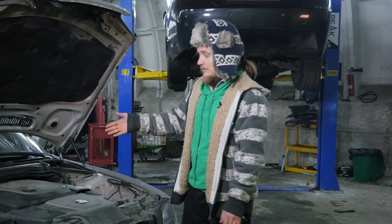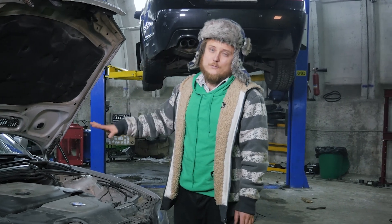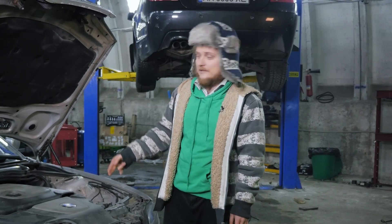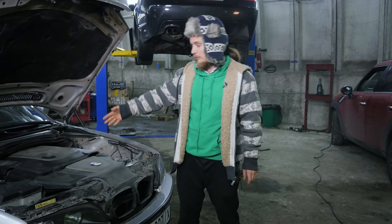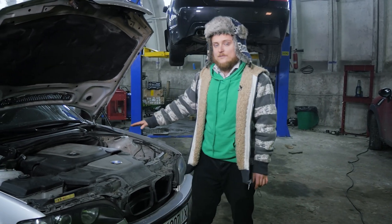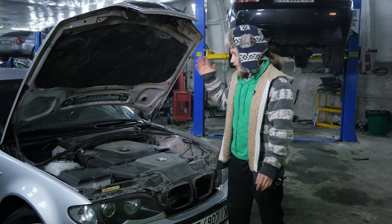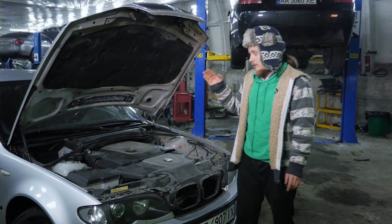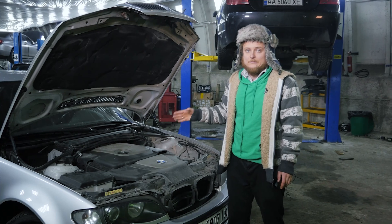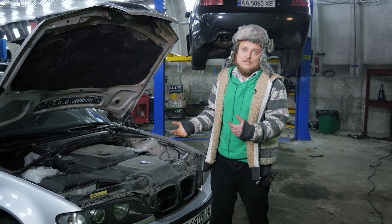The M47N engine produces 150 horsepower and is part of the facelift lineup. Currently equipped with a chip, it's pushing to around 190 horsepower. This version doesn't have catalytic converters. It's a 2-liter unit — while relatively reliable compared to gasoline engines, it does experience more frequent issues than the 3-liter 6-cylinder M57 engine.